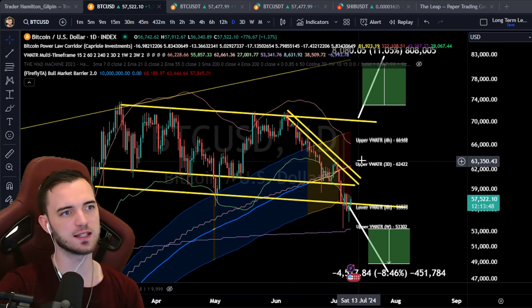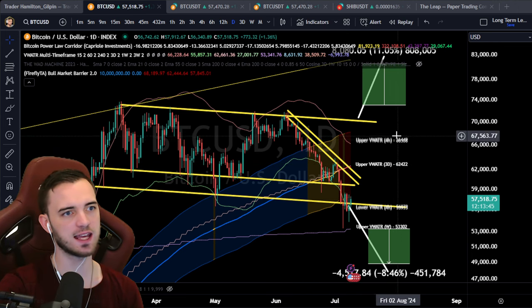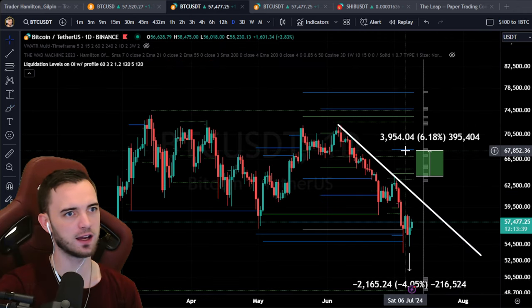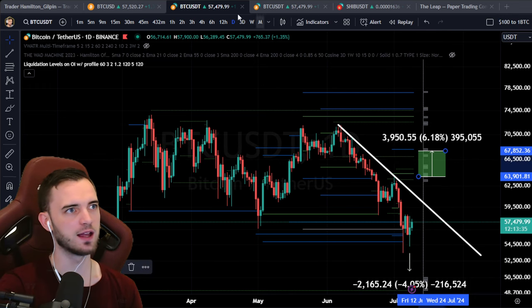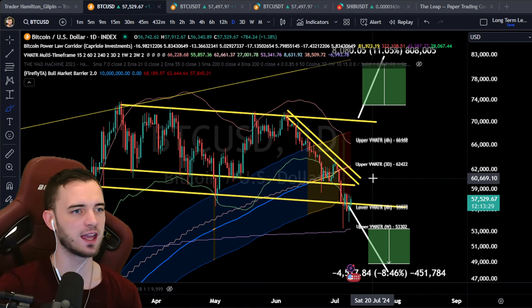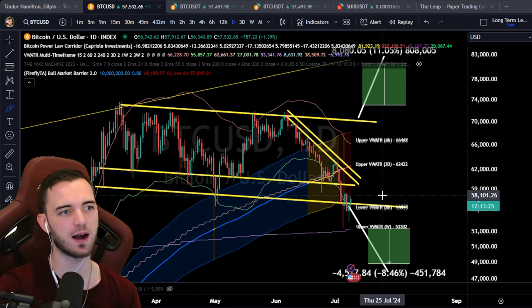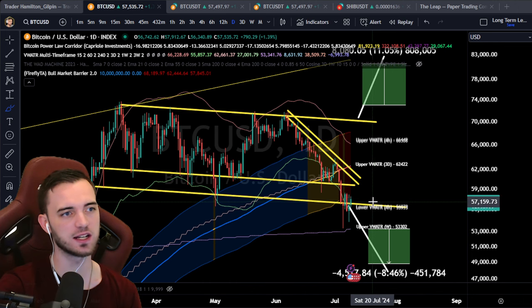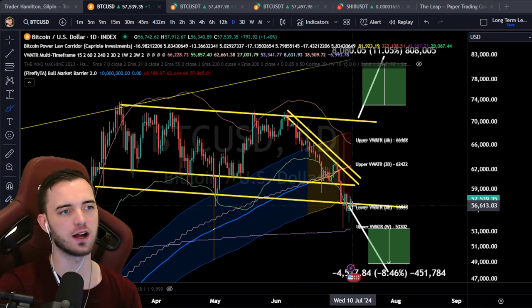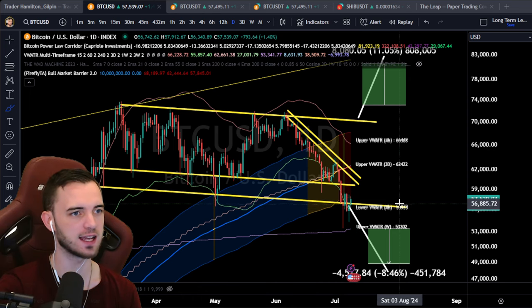It would be nice to retest the three-day. We're targeting potentially that 68k area. If we can get up into that zone and liquidate the leverage traders, 68k is the next 10x area. To summarize: long-term macro looks pretty bearish based on where we are right now. Short-term, fairly bullish — if we can reclaim 60k, we'll be above a lot of trend lines, back on support, with potential for a nice upward wave after this downtrend.